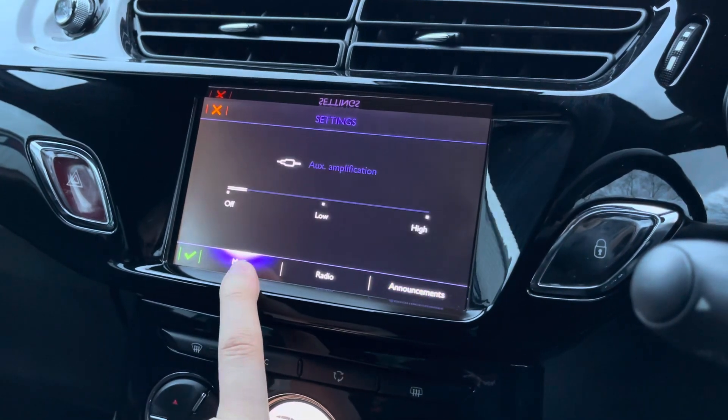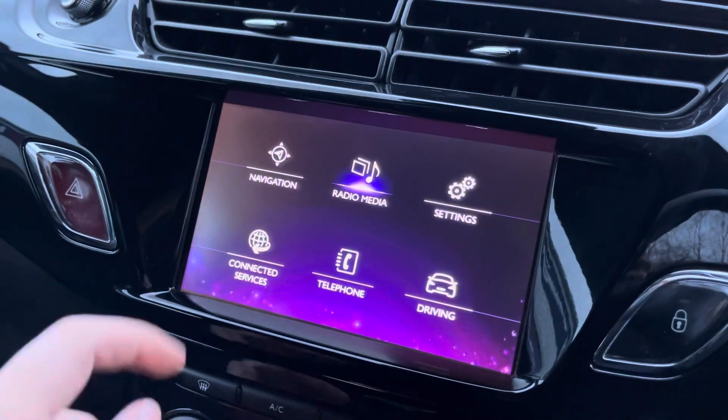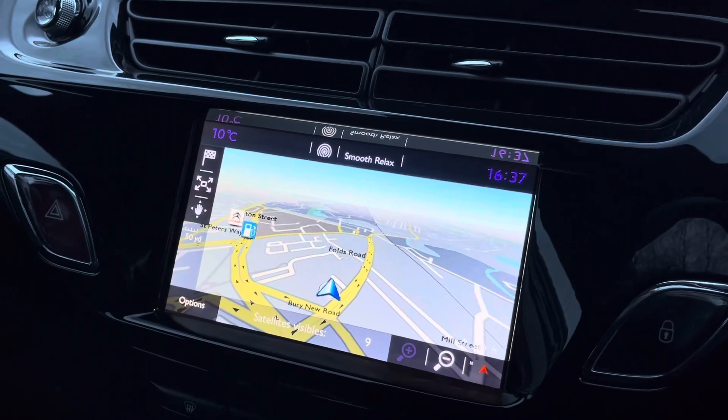You can also view traffic information updates, which ties in nicely with your navigation system. The vehicle does come with a satellite navigation system that's very easy to use, ensuring that you can always find your next destination with ease.